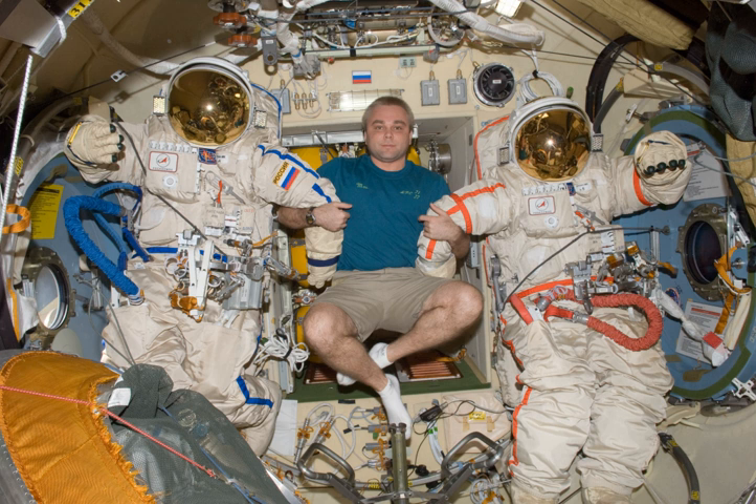The latest model, called Orlan-MK, was tested during a spacewalk in June 2009. The original Orlan suit, with a two-and-a-half-hour operation time, was designed as an orbital suit for use on the Soviet lunar program, although it was abandoned in favor of a model with a greater operating capacity.